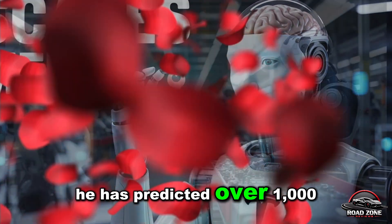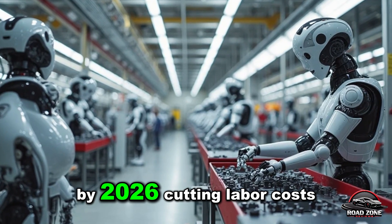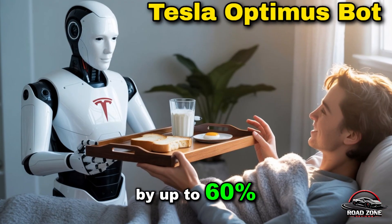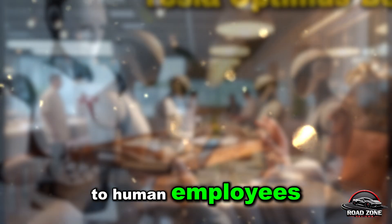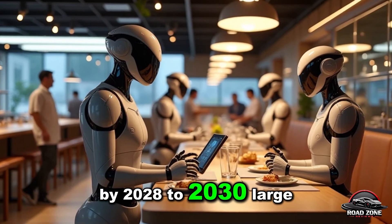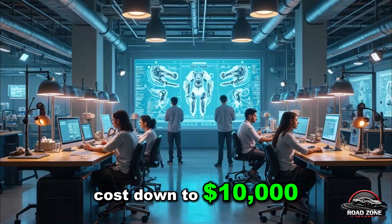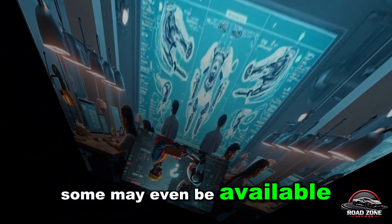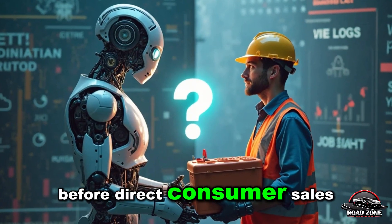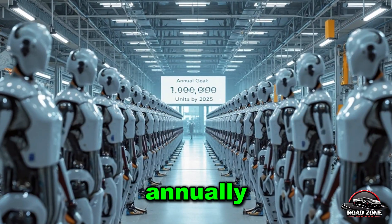Musk is confident. He has predicted over 1,000 Optimus units will be working in Tesla factories by 2026, cutting labor costs by up to 60% while boosting precision and reducing legal risks tied to human employees. By 2028–2030, large-scale mass production could bring the cost down to $10,000, with units selling for $20,000. Some may even be available via leasing models before direct consumer sales. If Tesla succeeds, revenue from Optimus alone could reach hundreds of billions annually.